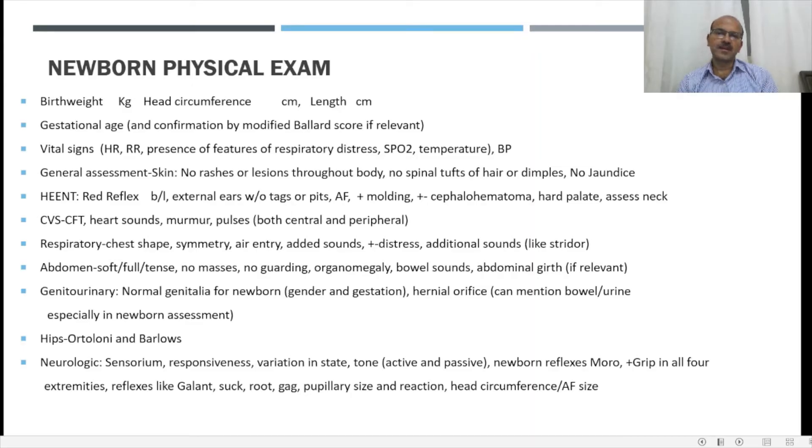Once you write the resuscitation and maternal details, you move to the physical exam entry. Birth weight, head circumference, and length should be documented in the first day's notes. The gestational age should be entered, and if you need to confirm by modified Ballard score, you can enter that score as well. The vital signs are usually recorded by the nurses and you can transfer them: heart rate, respiratory rate, whether there are any features of respiratory distress, saturation, temperature, and blood pressure.